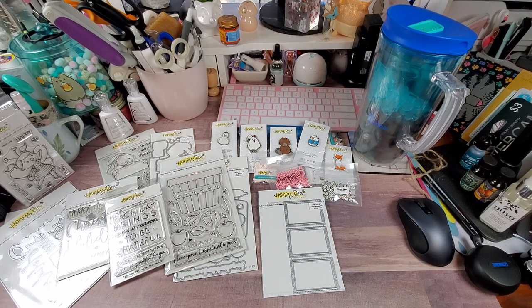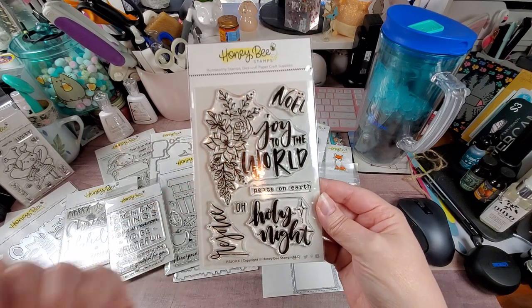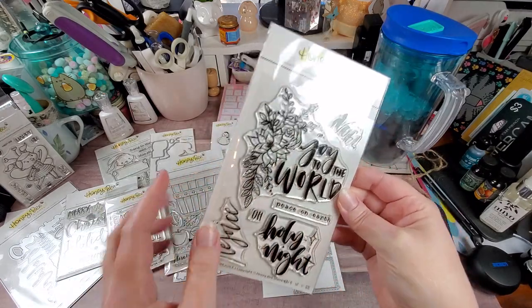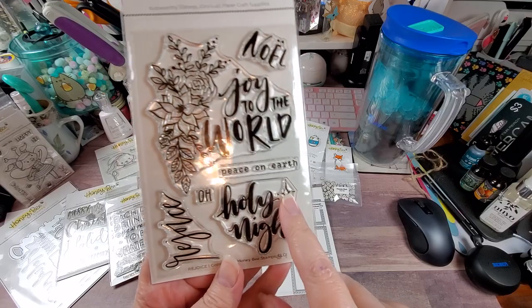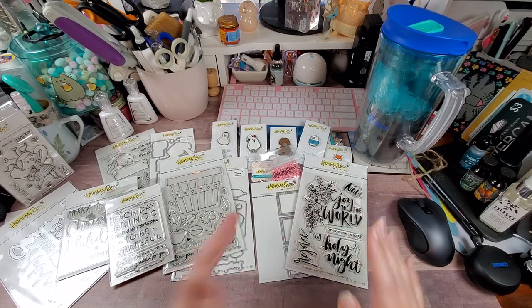More of the Christmas stuff — this is called 'Rejoice.' So we have Joy to the World, Noel, Peace on Earth, O Holy Night, and Rejoice. And then we have this beautiful floral spray, and it even has the star. O Holy Night.